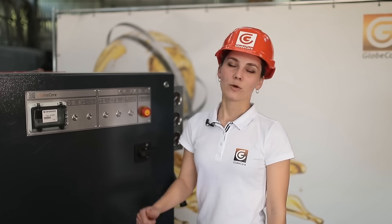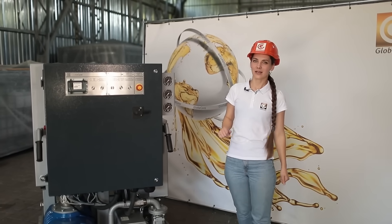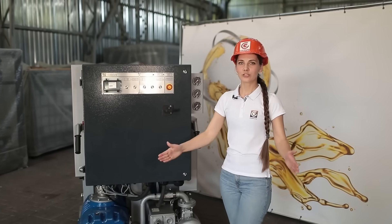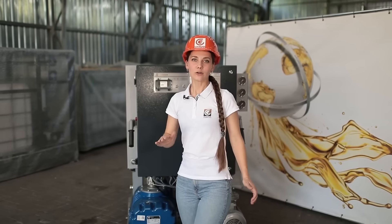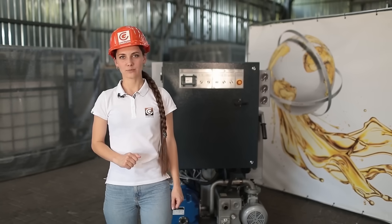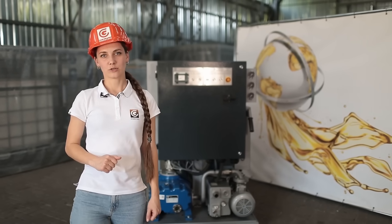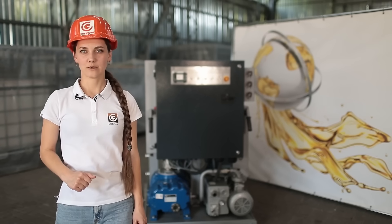Therefore, the CMM8LT can be used in various transformer operating locations, thanks to its compact size, ability to pass through industrial doorways, and minimal operator qualification requirements. This plant also has a lower price compared to larger plants of the same performance. Share your opinion in the comments, and extra information can be found on our website at www.globecore.com.